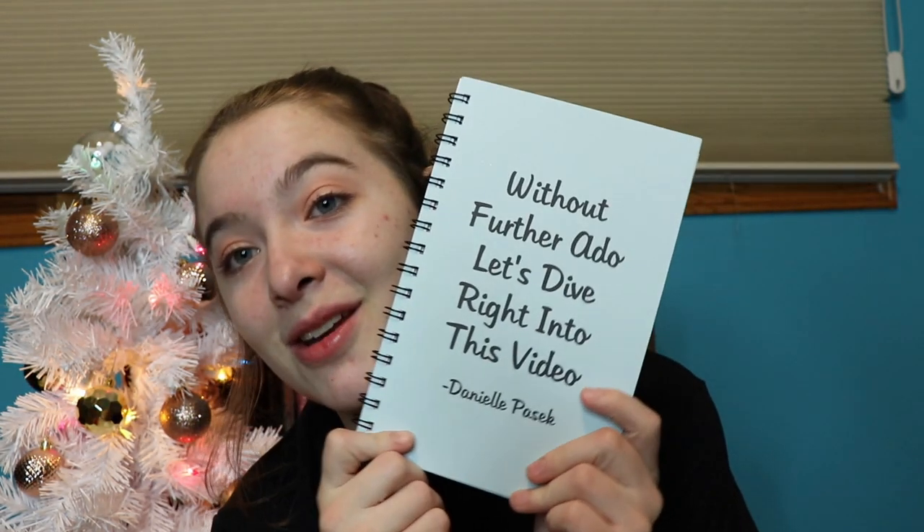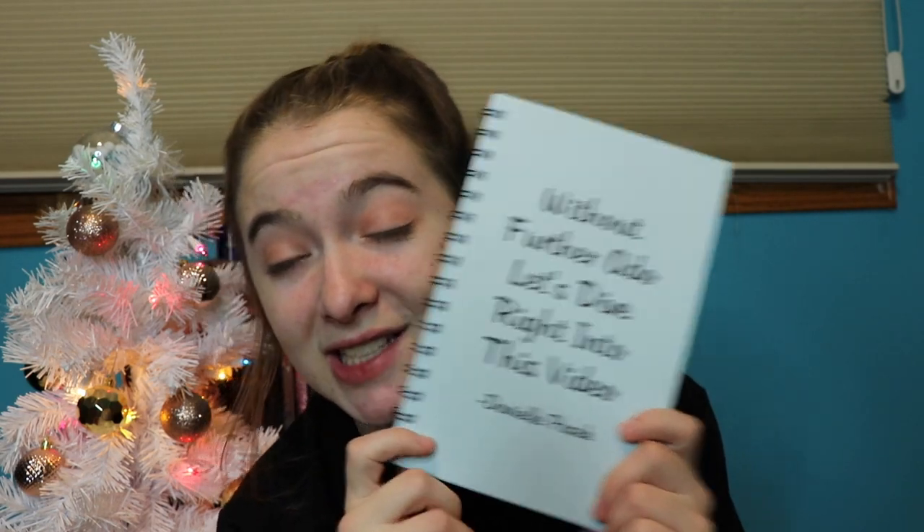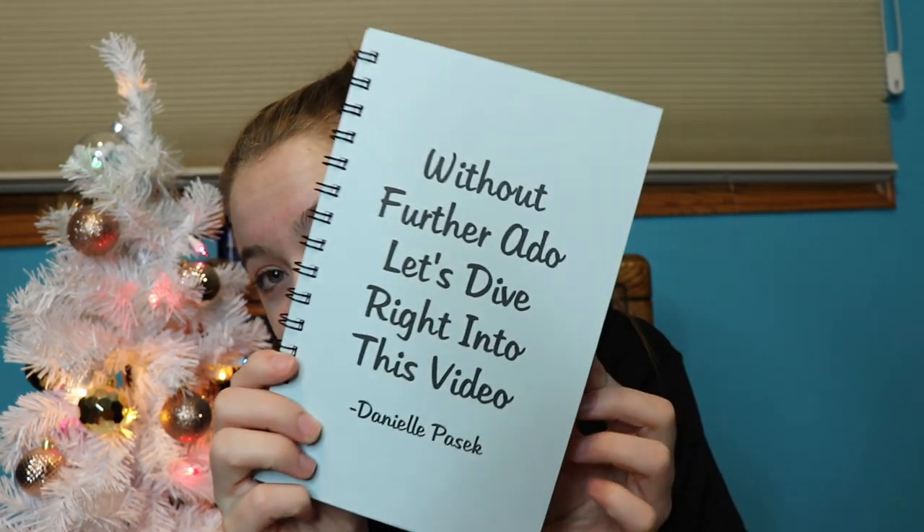I got some photo clip lights for my Polaroids because they've been sitting in a drawer. If you guys didn't watch my vlog — I cried when I opened this — Maddie got me this notebook that says 'Without further ado, let's dive right into this video.' If you guys don't know, that's pretty much what I always say, so it's just super cute.